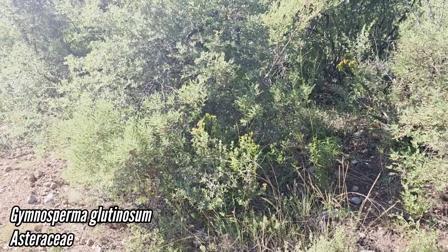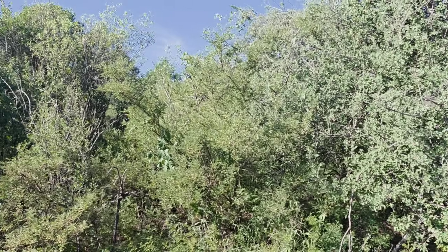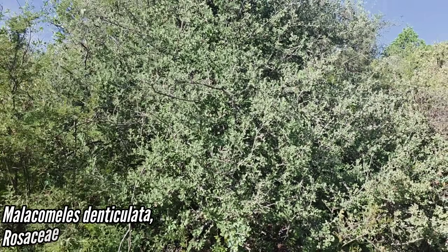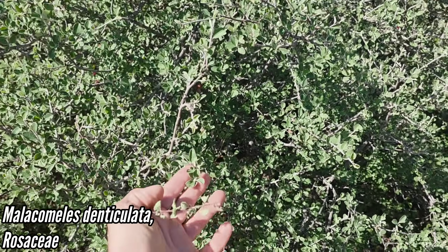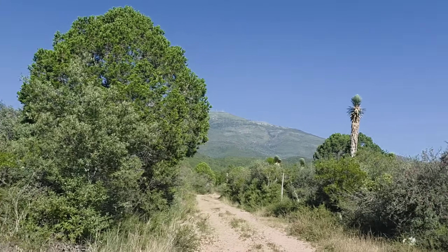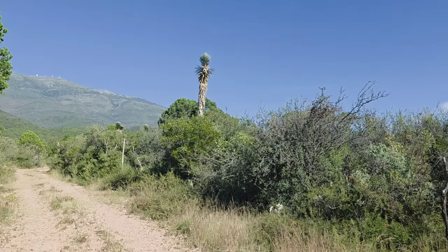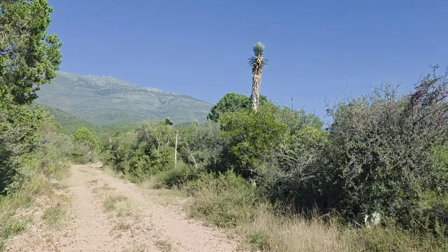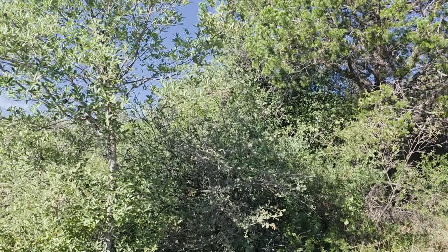We got Eisenhardia — a lot of affinities with the West Texas flora. We got Malachomales denticulata, which as far as I know doesn't occur in West Texas unless it's on some rich person's land. Got pinyon pines, Yucca carnerosana. We also got Yucca filifera, which is a much larger yucca and tends to be branched.